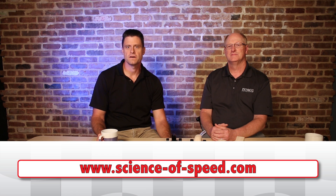Thank you for joining us today. Please check out our other videos and our website at scienceofspeed.com.